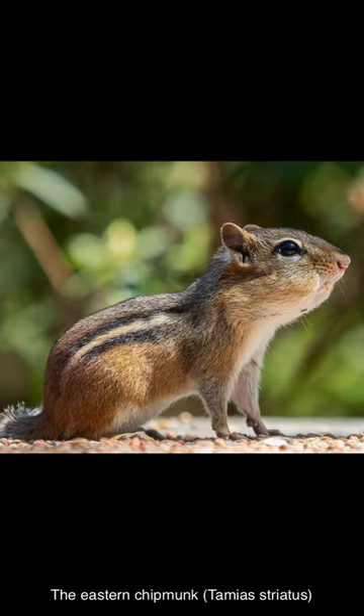The eastern chipmunk, Tamiostriatus, is a chipmunk species found in eastern North America. It is a small species, reaching about 30 centimeters in length, with a weight of 66 to 150 grams. It has reddish-brown fur on its upper body and five dark brown stripes contrasting with light brown stripes along its back, ending in a dark tail.